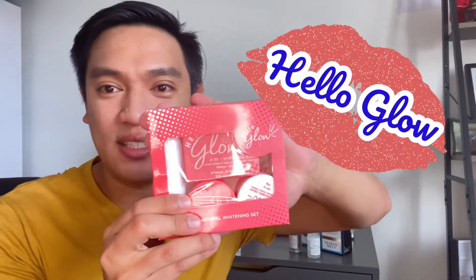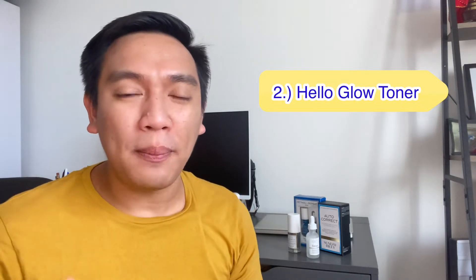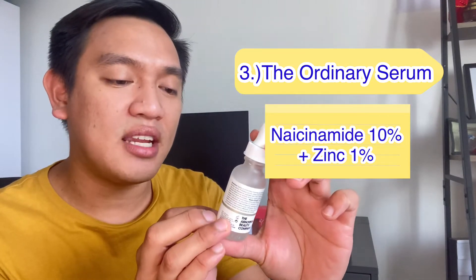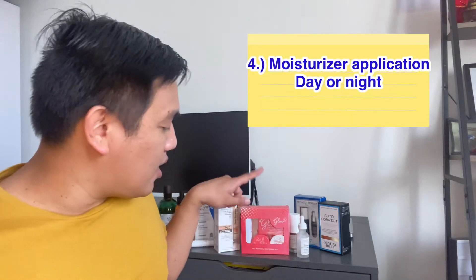I am recently using this product — Hello Glow — and it looks very nice and glowy. The first step is I use the soap to wash my face, and after drying I apply the toner. Before applying the moisturizer, I apply The Ordinary serum — niacinamide 10% plus zinc 1%. After application, your skin will feel fresh and you will look beautiful.